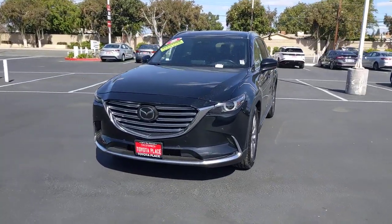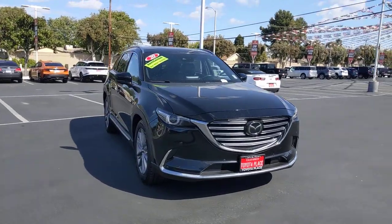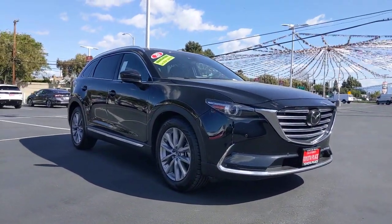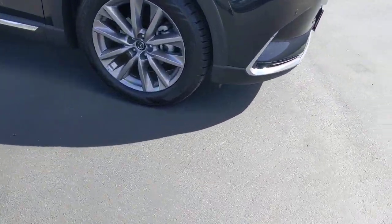Enjoy the view of this 2020 Mazda CX-9. With less than 70,000 miles on the odometer, this vehicle stands out from the rest. Make every road trip the best it can be in this sweet driving CX-9.